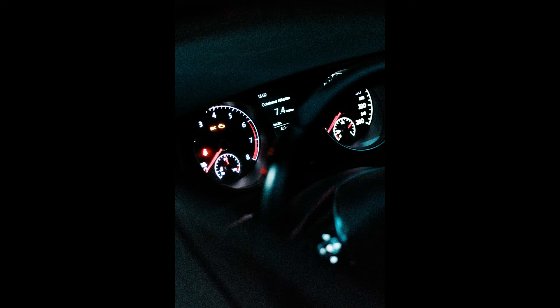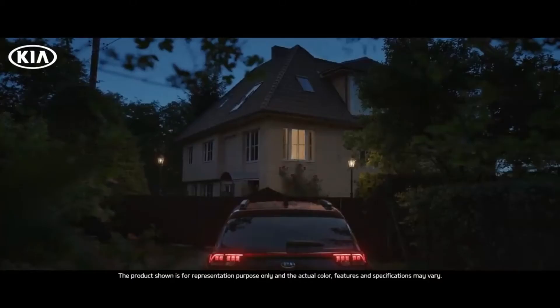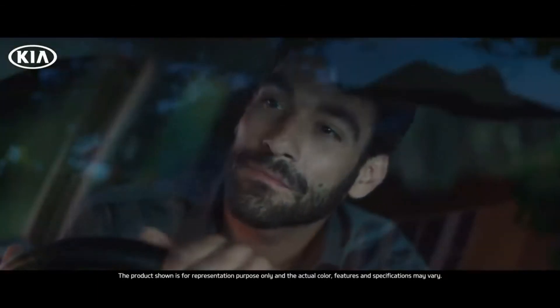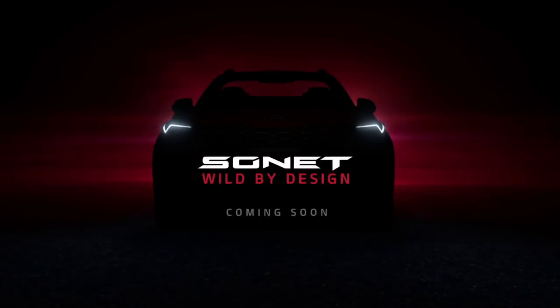If we talk about more features of the car, we are sure that the car will come with a 360 degree camera, a 10.25 inch touchscreen infotainment system with cruise control, Android and Apple CarPlay. Other than this, you'll also get ventilated seats, IMT features with three engine options: 1 litre turbo petrol, 1.2 litre petrol, and 1.5 litre diesel engine. The rest of the features have yet to be revealed by the company.